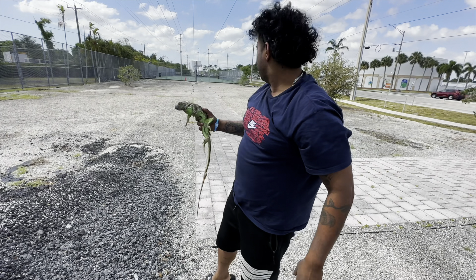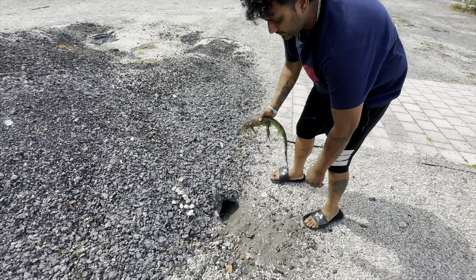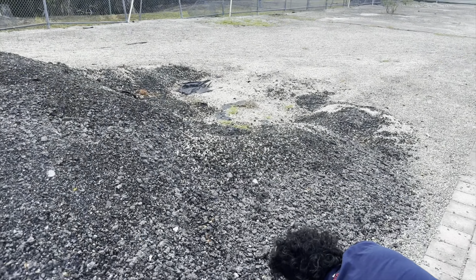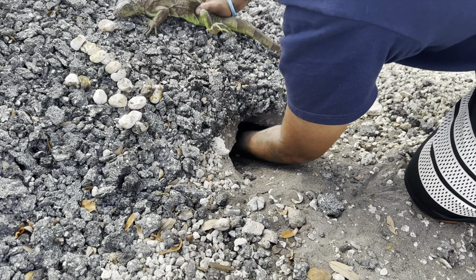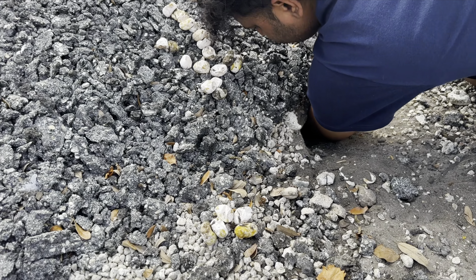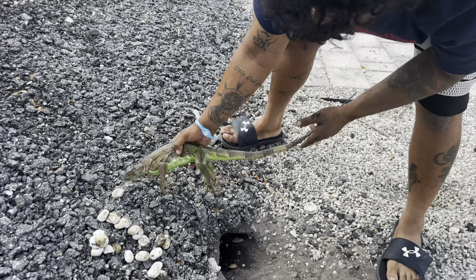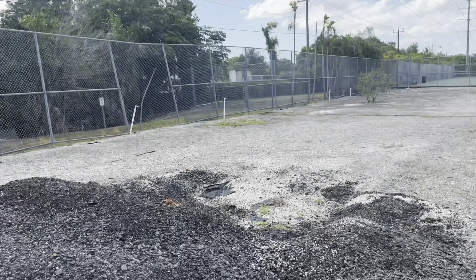Basketball court road right here, iguanas are out and they're dropping eggs into the soil. The soil is very rich, especially under this mound right here — it would be a great incubator. There's more, there's more — those are deep in there. That hole dropped all those eggs. We caught it right in the nick of time. The other ones were planning to do the same. We'll cover this hole up with the asphalt.